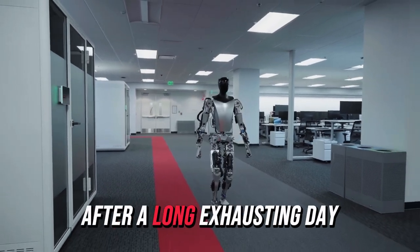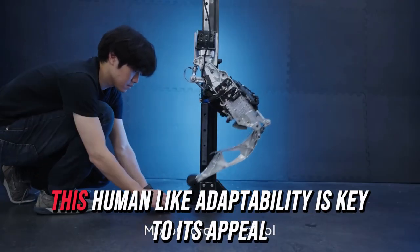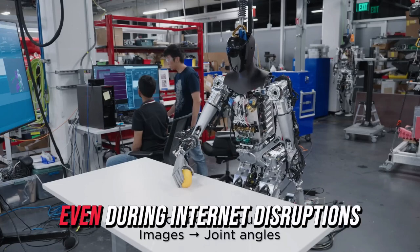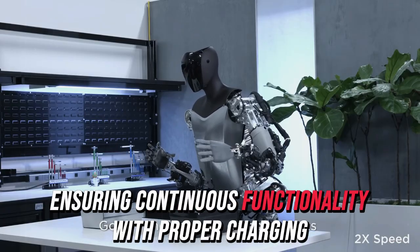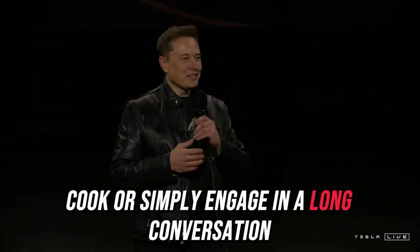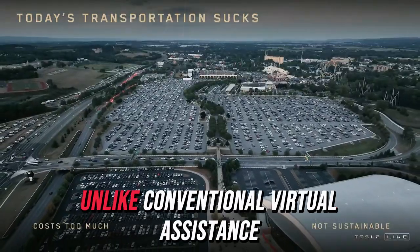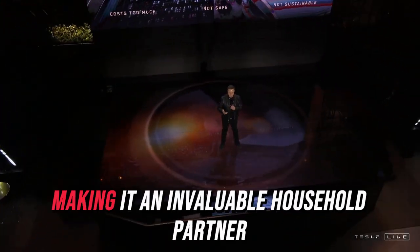For example, after a long, exhausting day, Optimus can instinctively offer assistance or perform tasks to lighten your load. Maintaining communication, Optimus utilizes Wi-Fi to connect to the cloud, sync data, and access updates. Even during internet disruptions, it can rely on pre-stored knowledge to carry out tasks, ensuring continuous functionality. With proper charging, Optimus is always ready to assist — whether you need it to clean, cook, or engage in conversation, while simultaneously tidying your home and preparing dinner, making it an invaluable household partner.